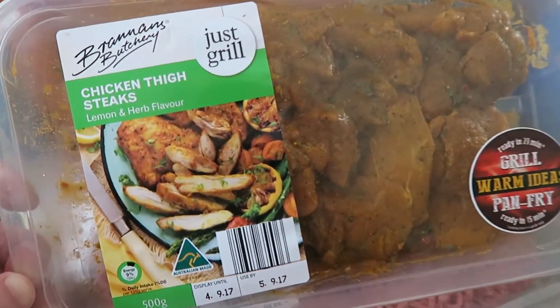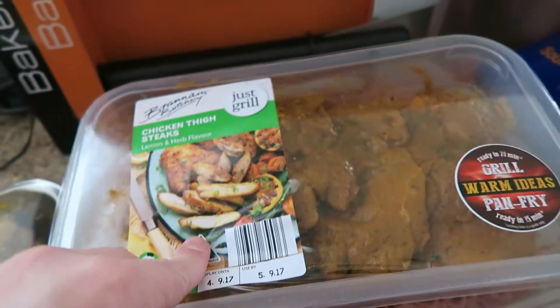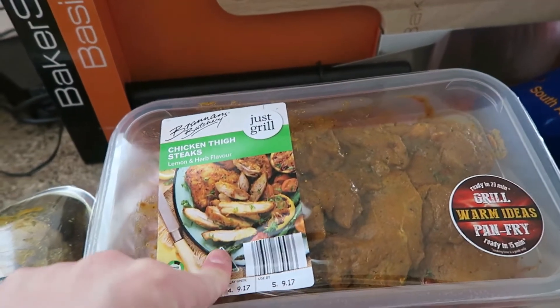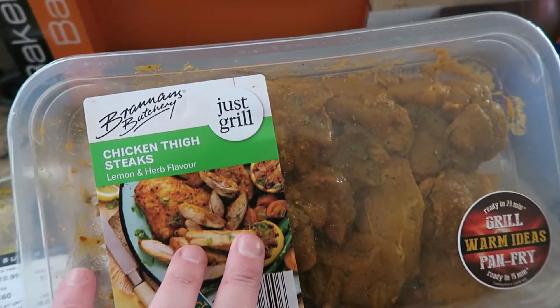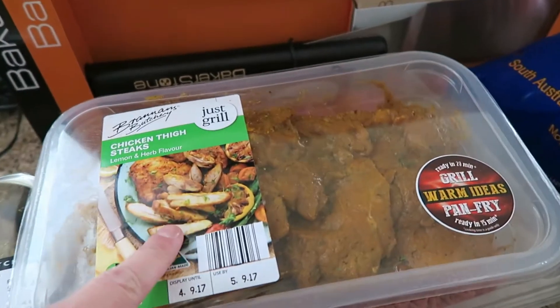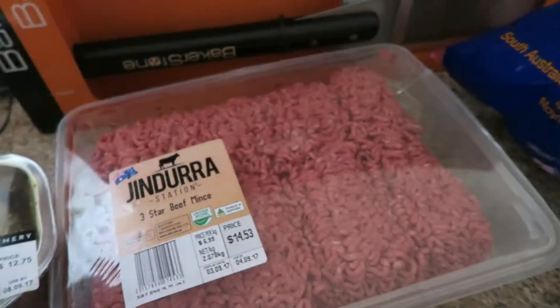This is one of my all time favorites — it's the chicken thigh steaks with lemon and herb flavor. These are $7.50. I just really enjoy them. They're such an easy thing to have in the fridge, even just at lunchtime to quickly cook up and put in a sandwich or something. Super delicious, pretty affordable and I really enjoy them, so I'll pick those up.